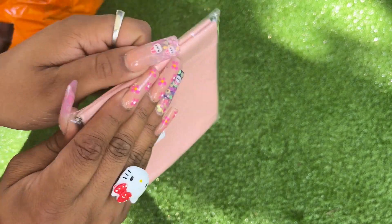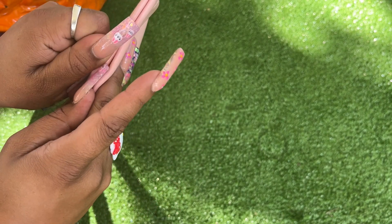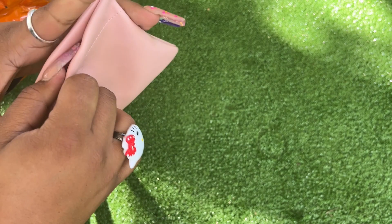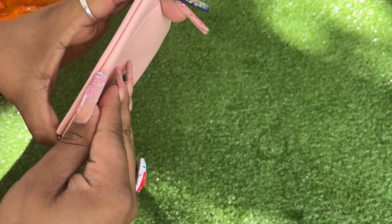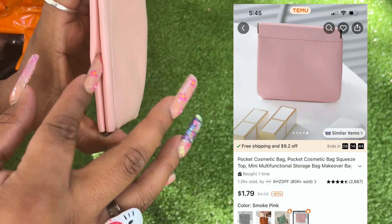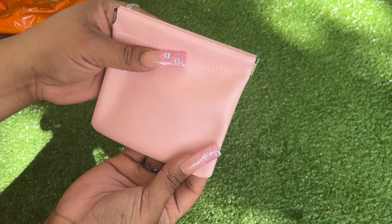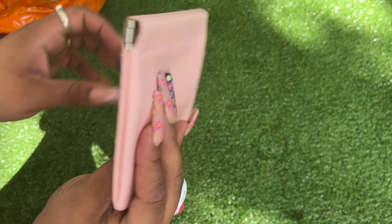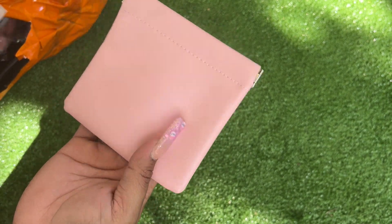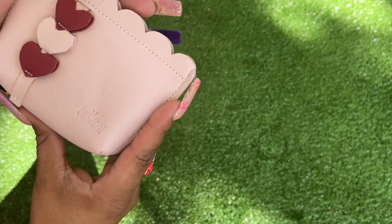I was going to buy this from Amazon, but I'm glad I didn't — I'm pretty sure it's the same one Amazon has. This is supposed to be a magnetic one. They're a little more expensive on Amazon, so I'm very content. It's just the right size — about as big as I thought it would be.